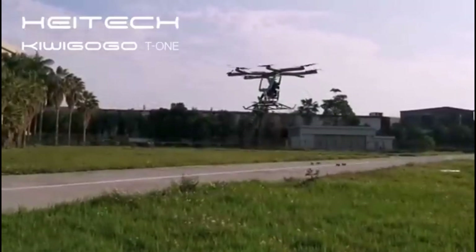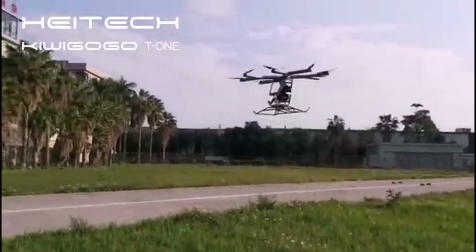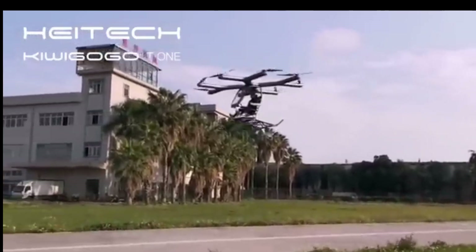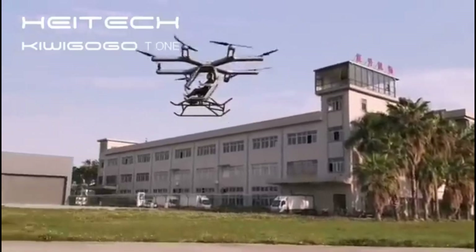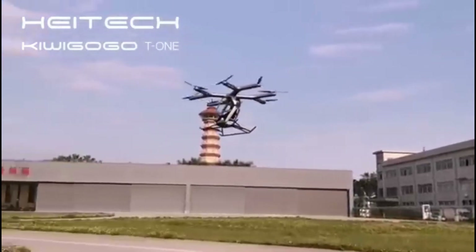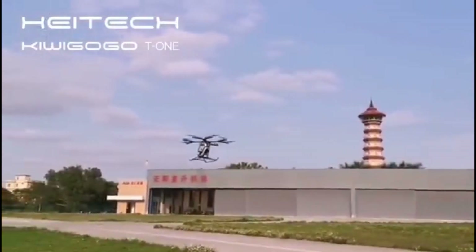The Kiwagogo T1 is an electric VTOL multicopter with a passenger capacity of one pilot, powered by an electric battery. It has 8 propellers, a maximum speed of 72 km/h (45 mph), and a range of 30 km (18.5 miles) or 30 minutes of flight — whichever comes first. While the Kiwagogo T1 itself may not be commercially available anymore, it represents an early effort in personal EVTOL development.